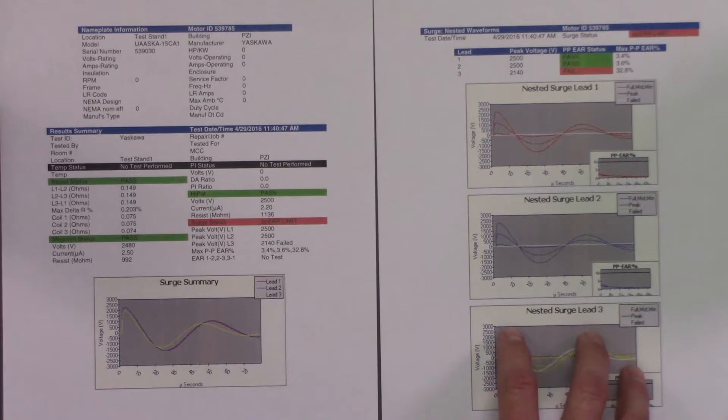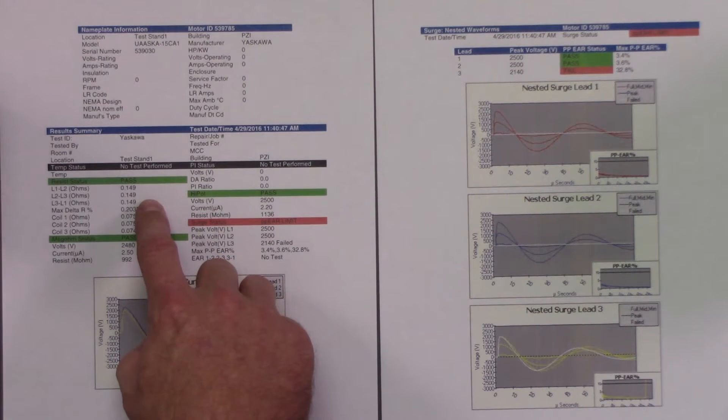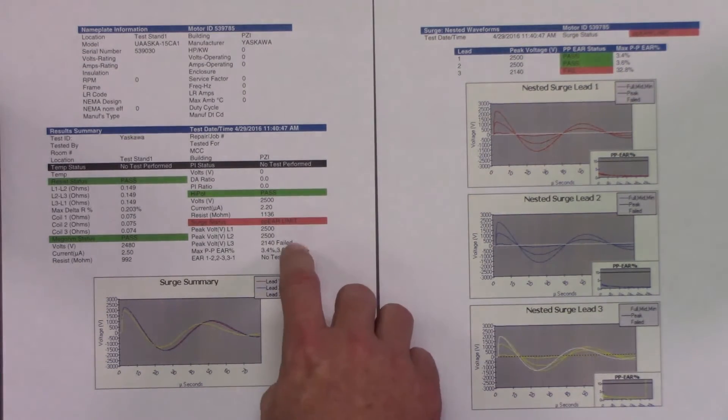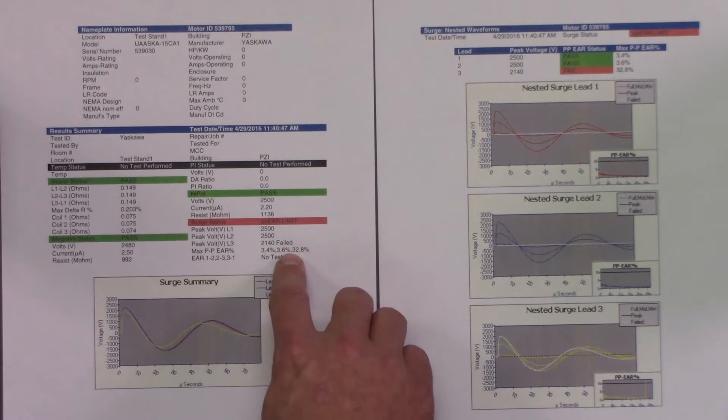You can see with this high-quality printout that the resistance passed with this motor, the mega ohm passed with this motor, and the high pot also passed. But here you can see the surge came out of limits.